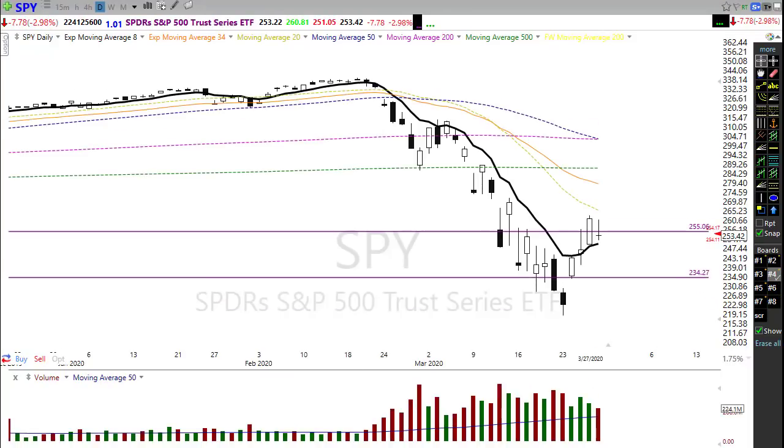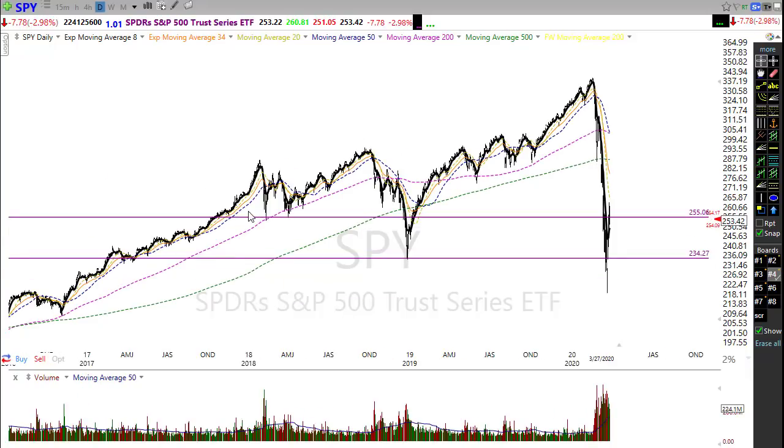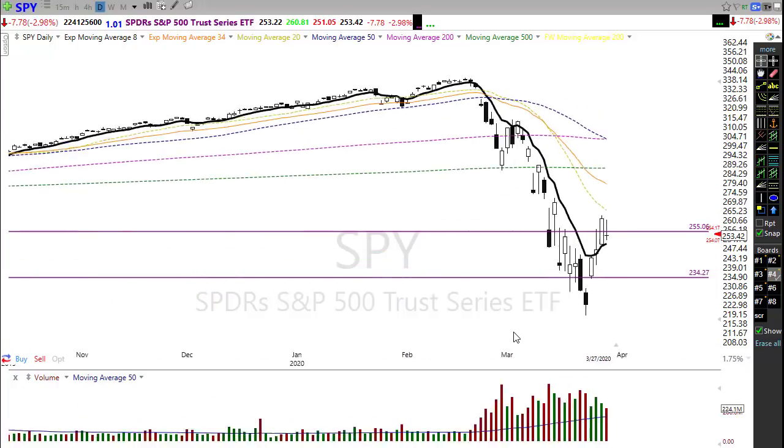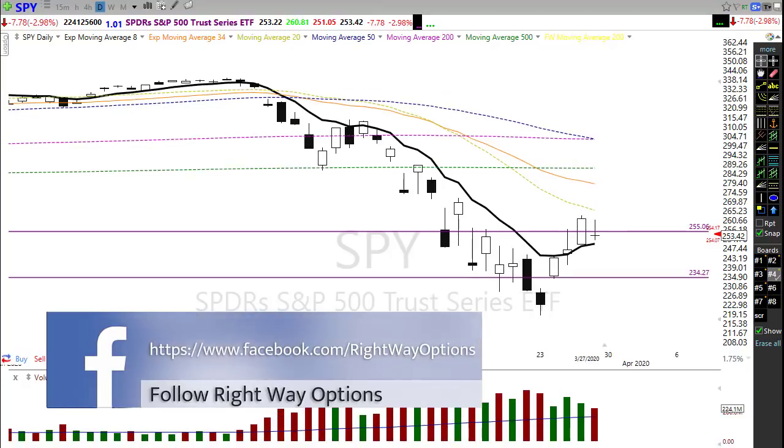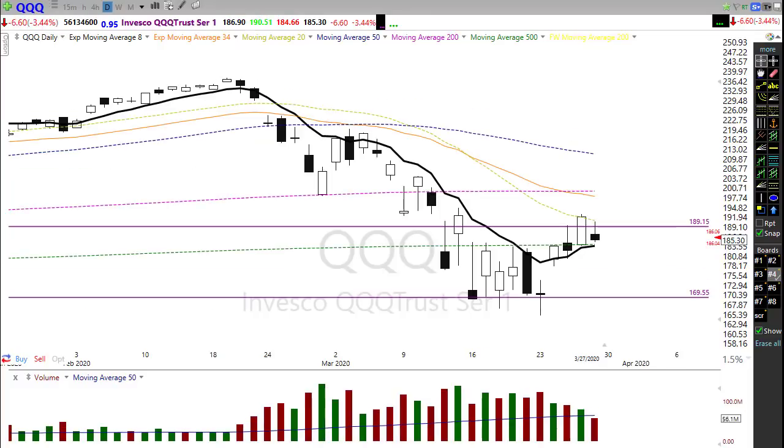Looking at the SPY, once again a pretty nice close on Friday — better than I was expecting. We pushed up into this price resistance in the chart, right at these price lows from 2018, but unfortunately were unable to hold it by the close. We're going to want to keep a pretty close eye on this price resistance level. If we start pushing back up, we'll want to watch the subsequent levels of resistance — the first one we'll have to grapple with if we're going to move higher. Watch those resistance levels closely as we try to lift up.